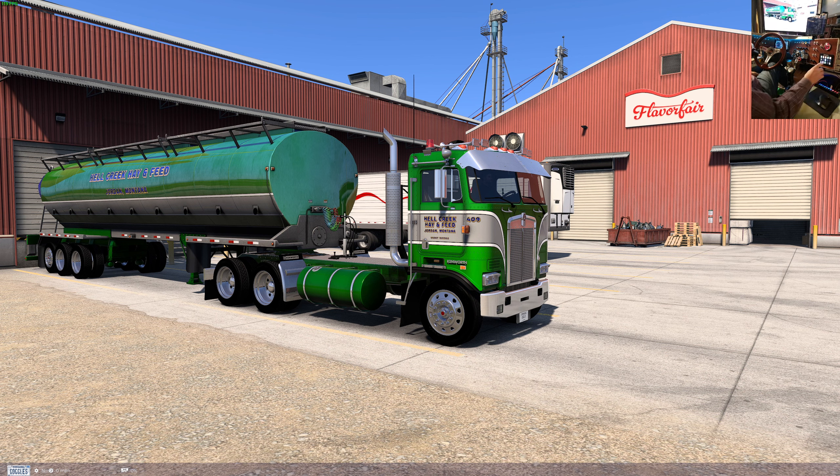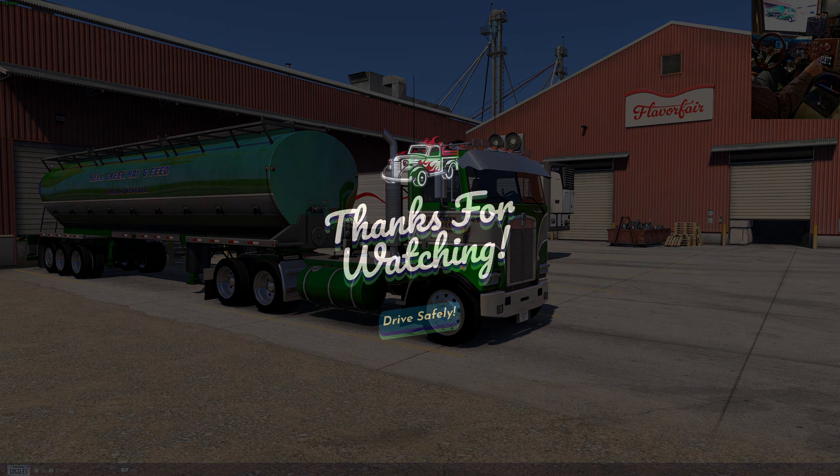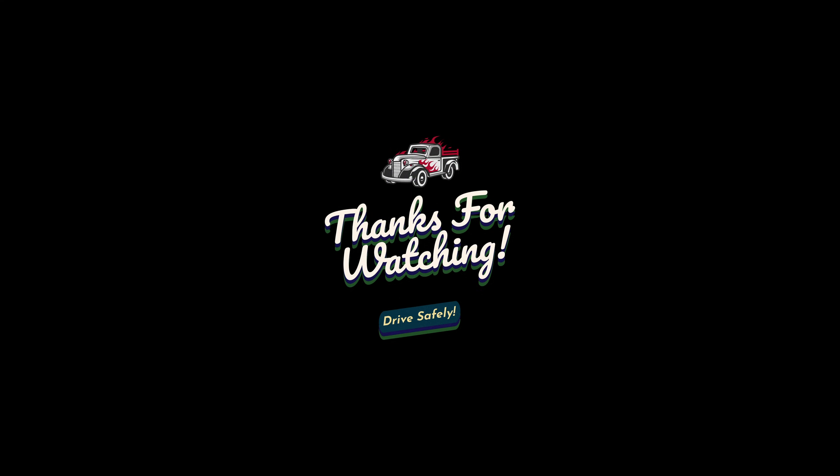As always guys, really appreciate you following along. Take care. Bye for now.